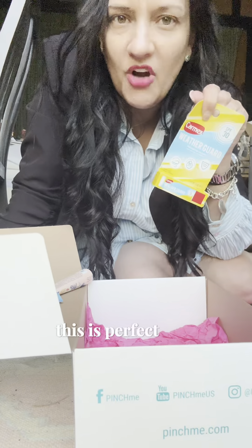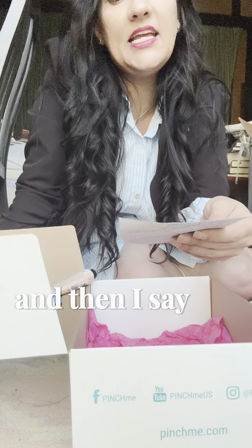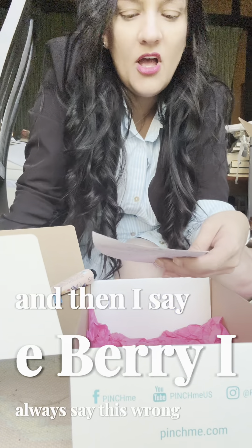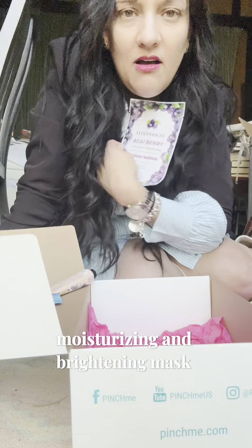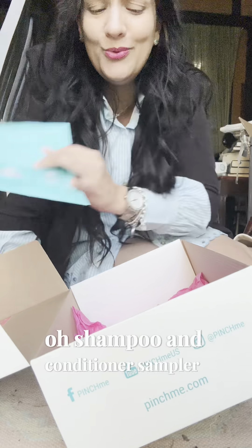Carmex Weather Guard — this is perfect for winter, my lips need it so bad already. And an acai berry moisturizing and brightening mask — I'm using it tonight when I get home! More Moroccan Oil — wait, it's a shampoo and conditioner sampler, whoop!